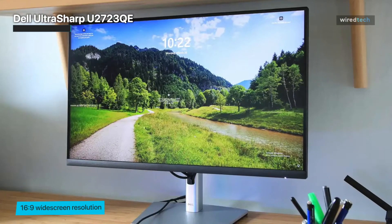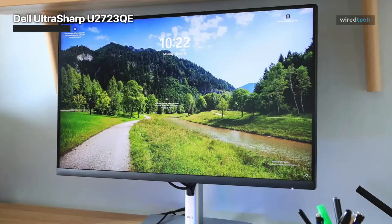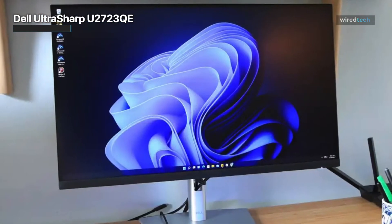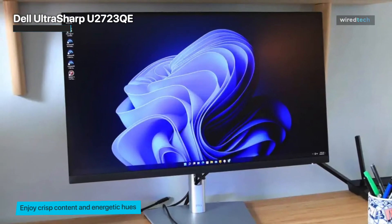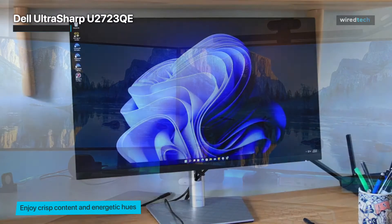With a 60Hz frame rate and relatively high latency, it may not be the best option for gamers, but for artists, designers, and if you want to watch videos on it, the monitor offers an impressive 100% sRGB, 100% Rec.709, and 98% DCI-P3 color gamut.